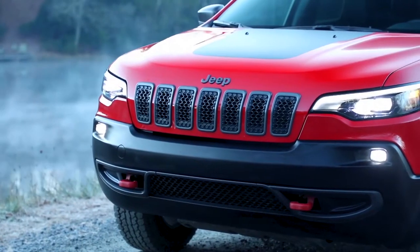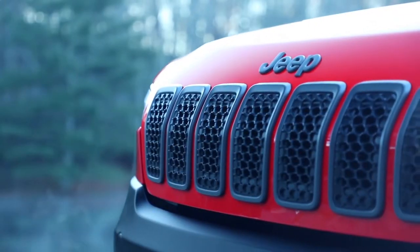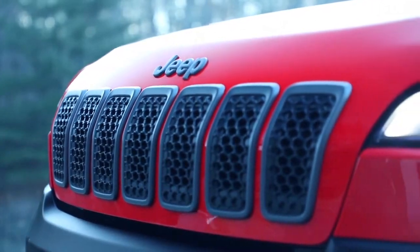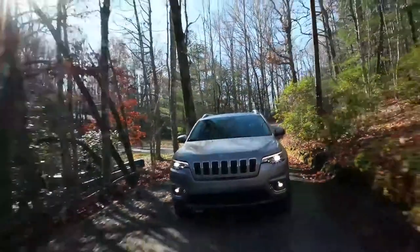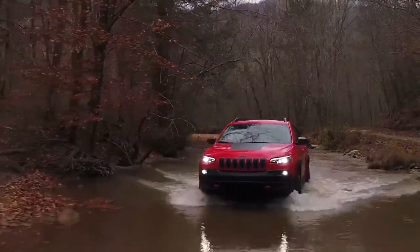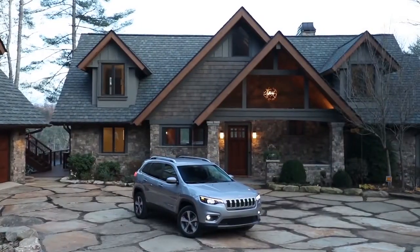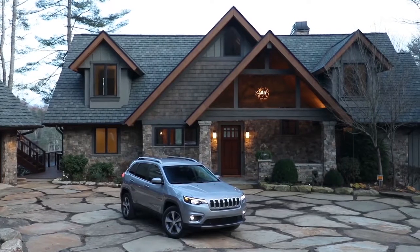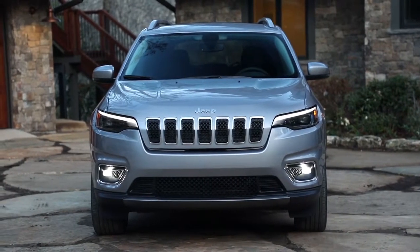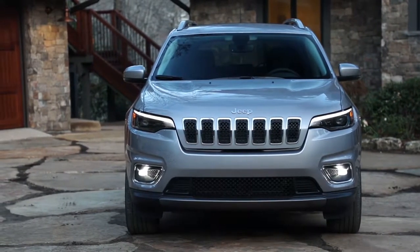The seven-slot grille is something I get asked about a lot — should we or should we not? Of course we're going to do it. We have probably the most recognized face in the automotive industry. What's unique on the Cherokee is that it's now part of the hood — the grille and the hood are one piece — and it's presented as seven separate boxes. It's a premium look, but I never want to change the seven-slot grille. Some design features on Jeep there's just no reason to change. Update them, yes. Modernize them, yes. But there's no reason to get rid of a successful face.